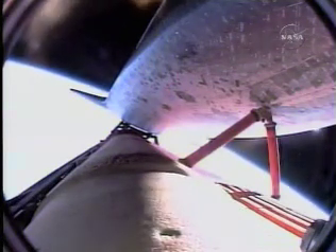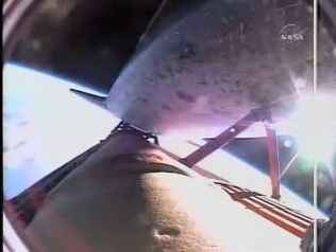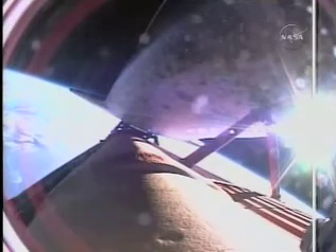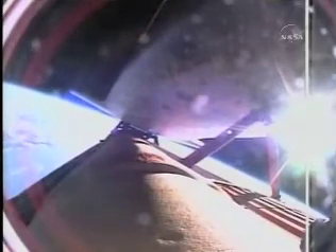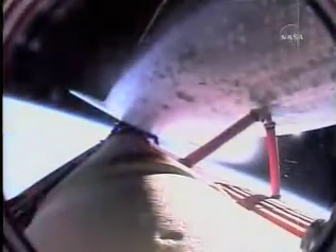Endeavor currently traveling at 15,000 miles an hour, 20 seconds of powered flight remaining. Standing by for main engine cutoff, which will be followed a few seconds later by separation of the external fuel tank. Booster officer confirms main engine cutoff, standing by for external tank separation. External tank separation confirmed. Endeavor now in its preliminary orbit — for Barbara Morgan and her crewmates, class is in session.